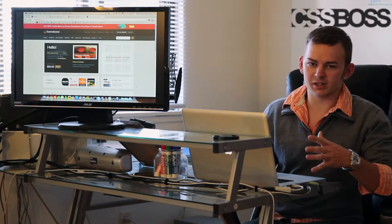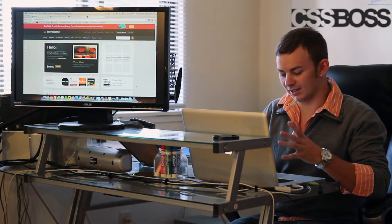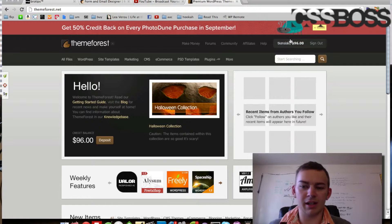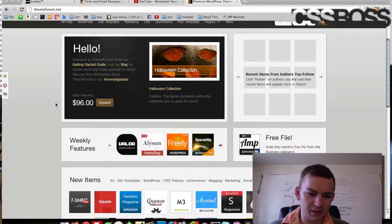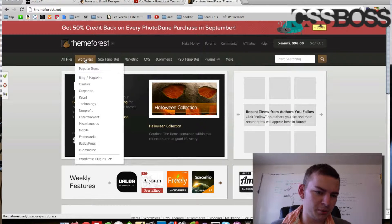There are a lot of premium WordPress theme websites out there. My favorite is ThemeForest — they've got pretty much everything I need. I go there and I've got some money in my account right now. It's really easy to deposit, and I'm going to come up here to the WordPress themes.